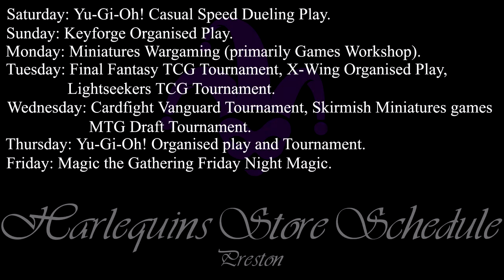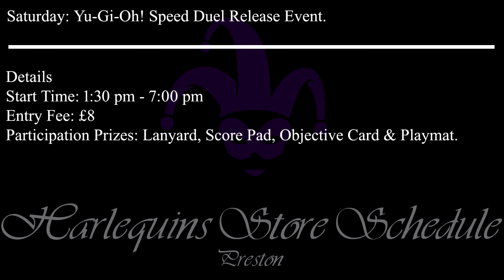Let's begin by looking at what's on this week at Harlequins, starting with Preston. As always these events don't change from one week to the next, so please pause the video if you would like to read all of the information displayed. Details for any of these events can be found on the website. The first event that's different to the usual schedule is tomorrow — this Saturday in Preston we have a Yu-Gi-Oh! Speed Dueling release event.